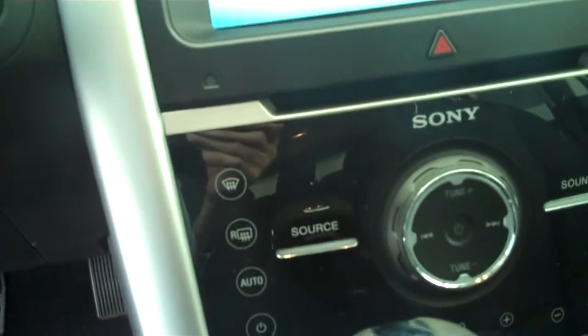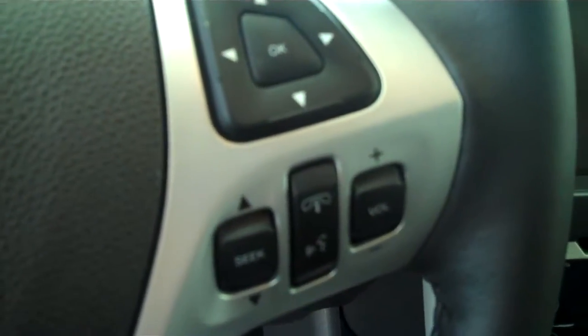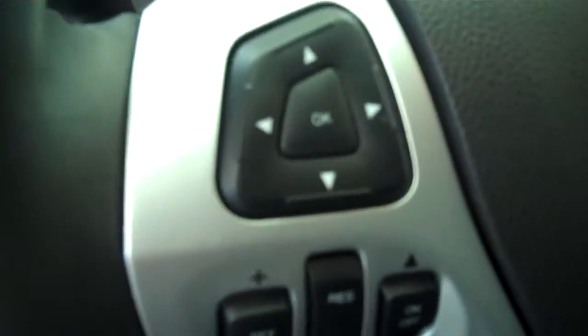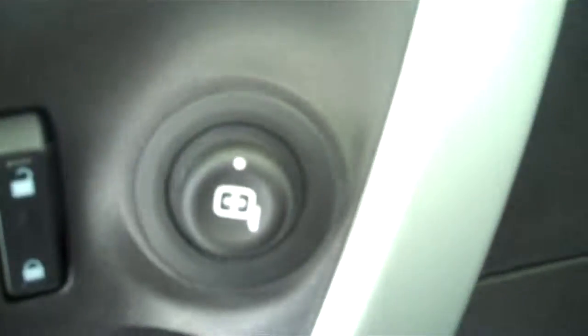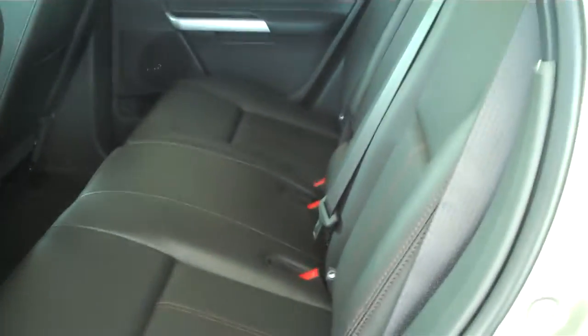It has climate control for the air conditioning and heating on both sides — passenger and driver. It has volume control on the steering wheel for the radio, cruise control, power windows, power door locks, power mirrors, and power seats on both sides. This is a five-passenger vehicle and has the full bench seat in the back.